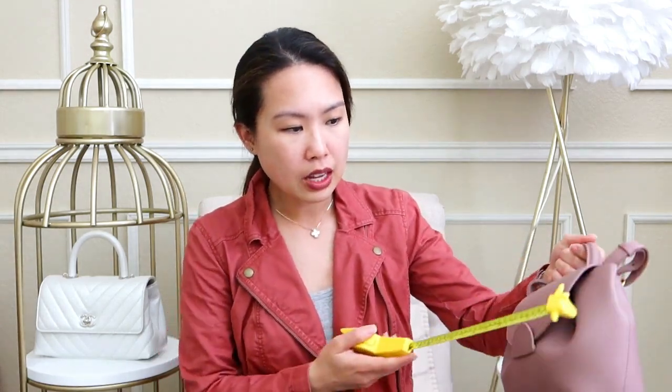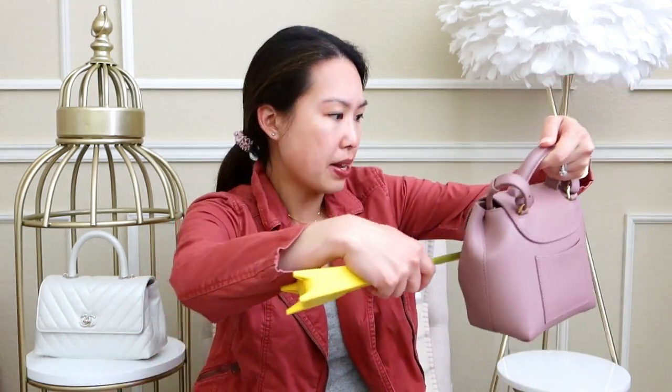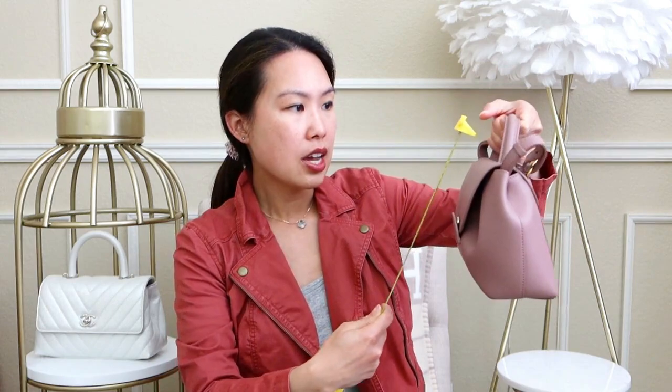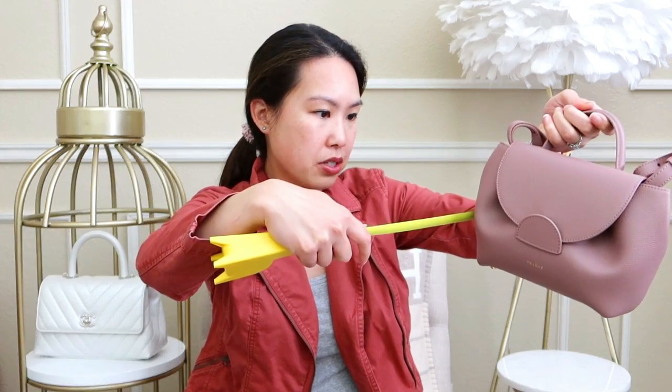Let's start with measurements. The Polen Numero Un Nano is probably the smallest, so I'll measure it first. It's approximately eight and a half inches across, about five and a half inches tall, and the depth is about three and a half inches. It actually can fit a lot — I'll show you what fits inside in a bit, probably more than you'd think.